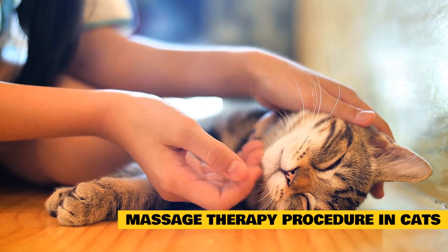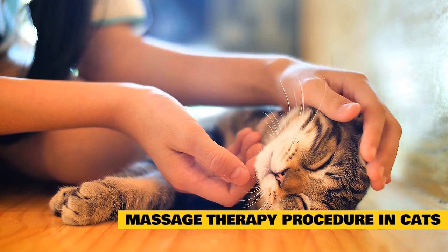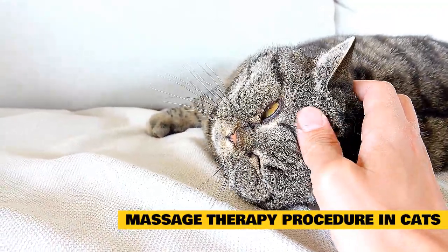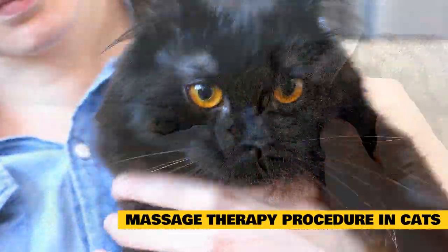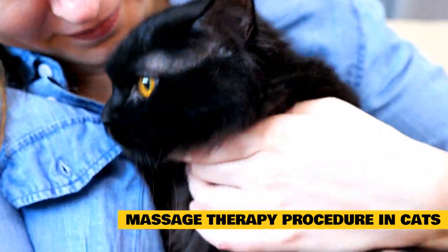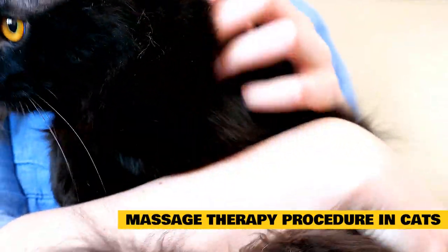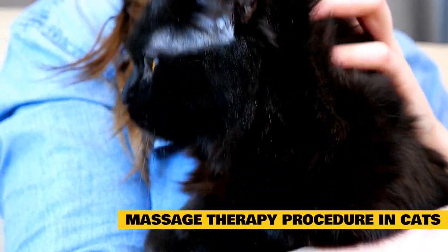During the massage, your veterinary therapist will note your cat's responses and adjust techniques if any signs of discomfort or stress manifest. There are several different massage techniques with varying effects. Stroking and touch techniques affect circulation and the nervous system and have a calming effect. Kneading and passive joint movement are for muscles, ligaments, and tendons. Massage techniques may be applied towards the heart, away from the heart, across muscle fibers, or in a circular motion, depending on the area and disorder being treated.